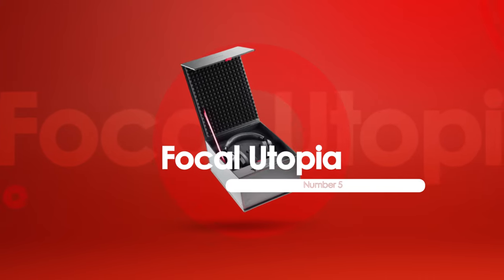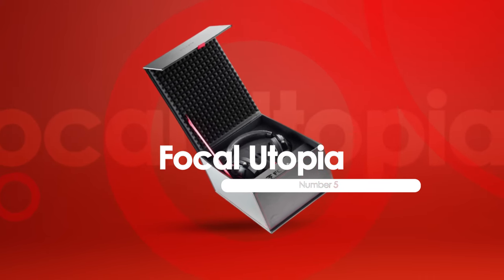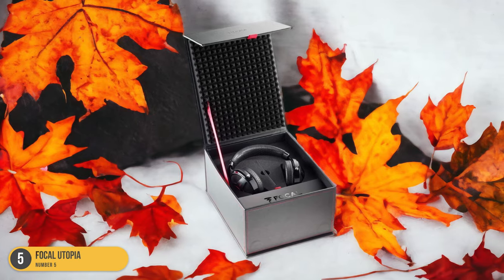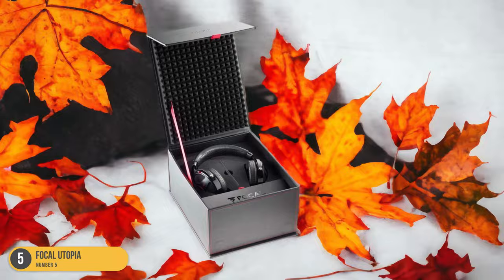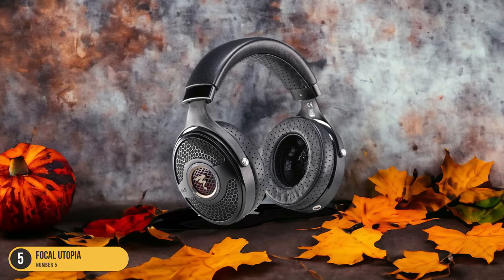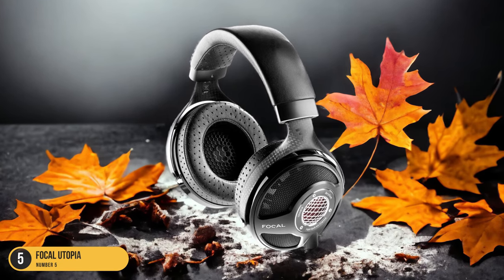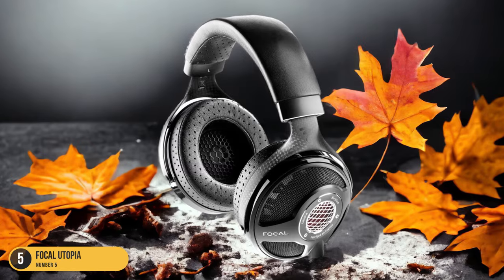At number 5, we have the Focal Utopia, best for audiophile status. In my quest for the ultimate audiophile experience, one headphone stands out above the rest: the Focal Utopia. It is a true masterpiece in the world of high-fidelity sound. Its detail retrieval is simply jaw-dropping, immersing you in a vast soundstage that brings every musical nuance to life. This headphone is everything I could have hoped for when diving into the world of high-end audio.